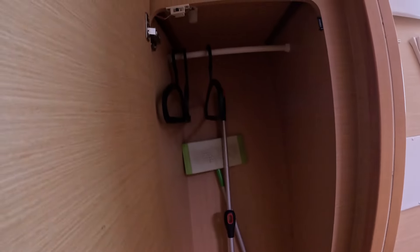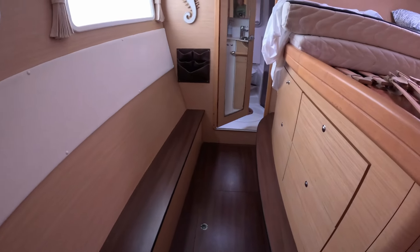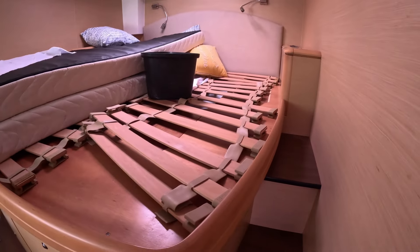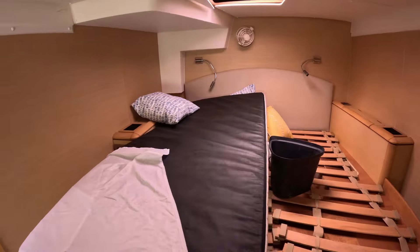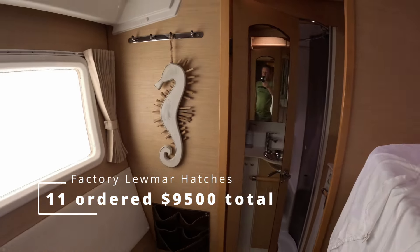This forward room is Emma's room when she's on the boat. Right now we have buckets catching water, and we have all of the hatches on order.